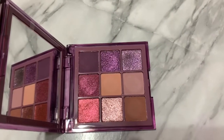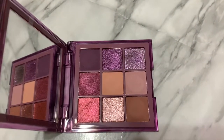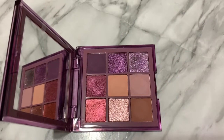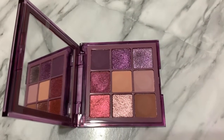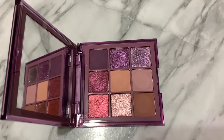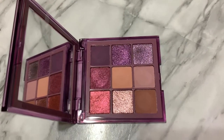So now you guys have seen swatches of this palette, let's talk about it. This palette retails for, I believe, around $29 US dollars — in Canadian that's about $37. You can buy it on Sephora. I personally bought it off of Sephora Canada, but you can also get the palettes on Huda Beauty's website.